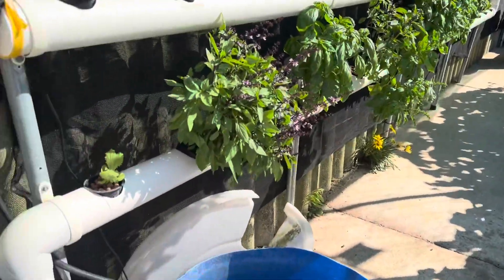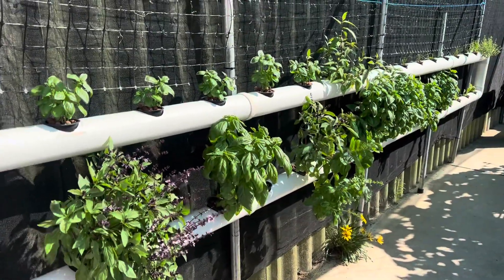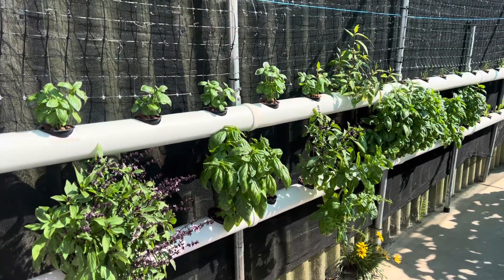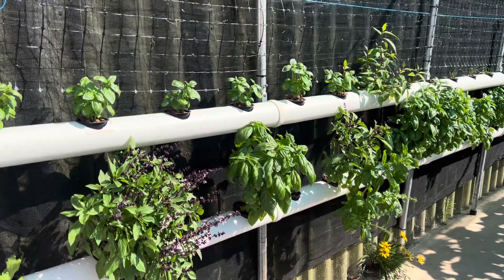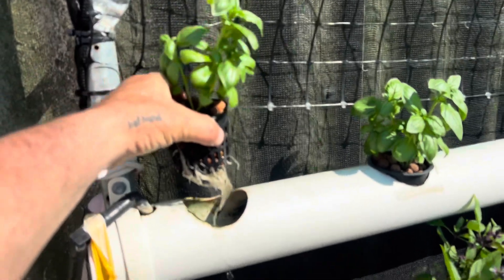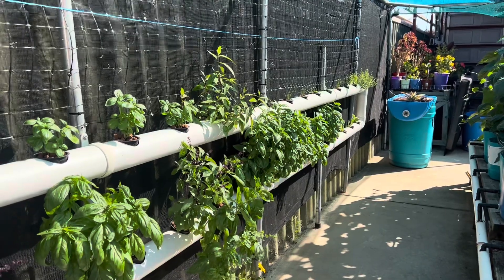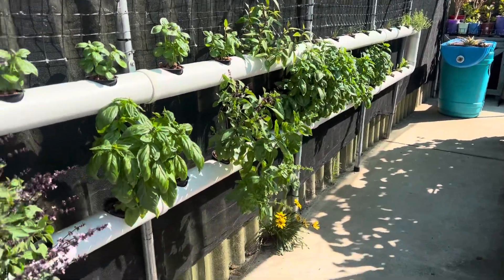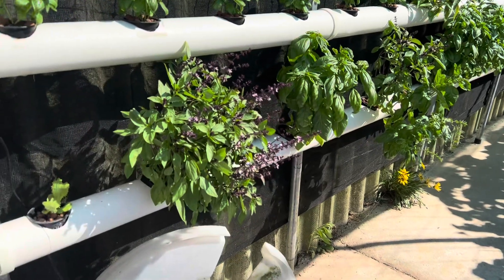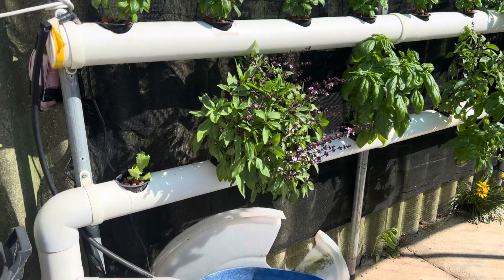My dear wife has made a bunch of pesto this week and we still got — it's hardly made a dent. These are more sweet basil in the pipe system. It flows along there to the end and there's a plastic card in there to keep the water level up to the bottom of the net pots, and it falls down and comes back down. That's a Thai basil — I like to have them in there because they flower and the flowering plants bring the bees in.